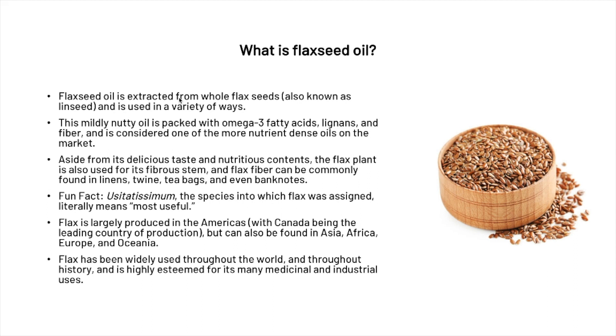Flax is largely produced in the Americas, with Canada being the leading country of production, but it can also be found in Asia, Africa, Europe, and Oceania. Flax has been widely used throughout the world and throughout history, and it's highly esteemed for its many medicinal and industrial uses.